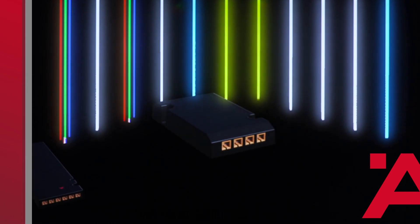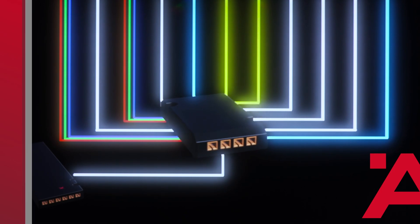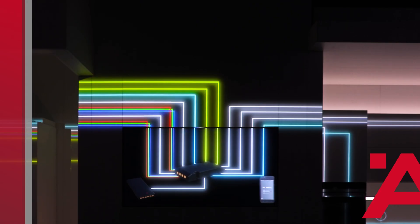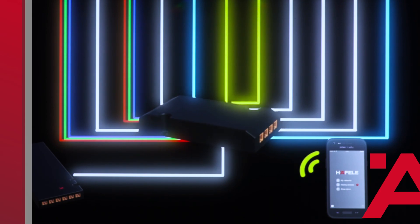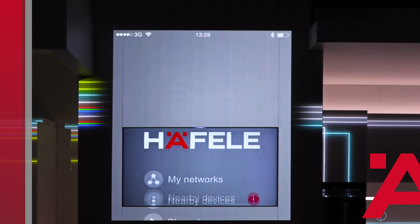We have developed a BLE box — the Hefele Connect BLE box — which is connected to the driver, simply with plug-and-play, and which is able to communicate wirelessly with the smartphone via Bluetooth Low Energy. That allows controlling all electrical furniture components, including electrical furniture drives. The user interface is provided by the Hefele Connect app for iOS and Android devices.